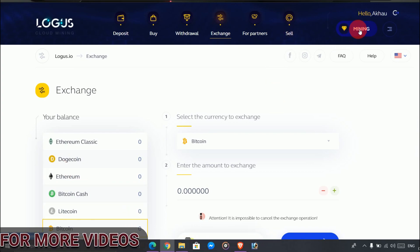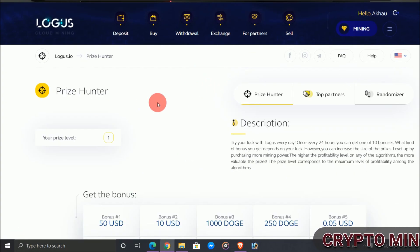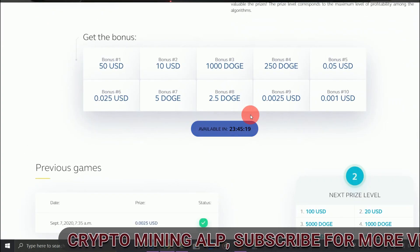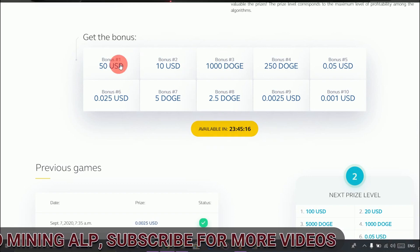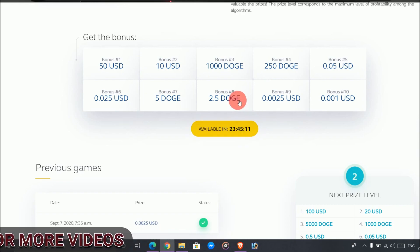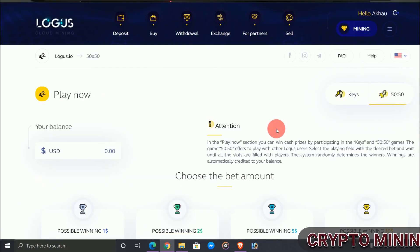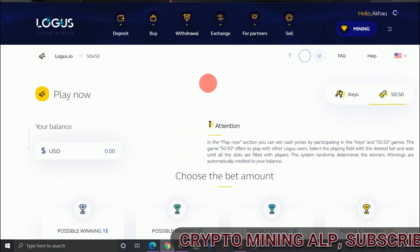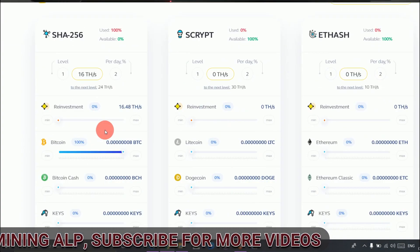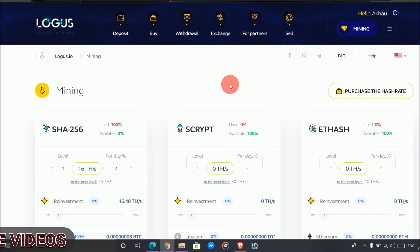For mining, click here. To get the bonus, click on Promotion — you will get this bonus after every 24 hours, so just click there to claim it. You can also play a betting game — high or low — for any amount you wish. I don't bet; I just work on mining here. That's all for this video. Thank you for watching, see you in my next video. Stay home, stay safe, and take care.